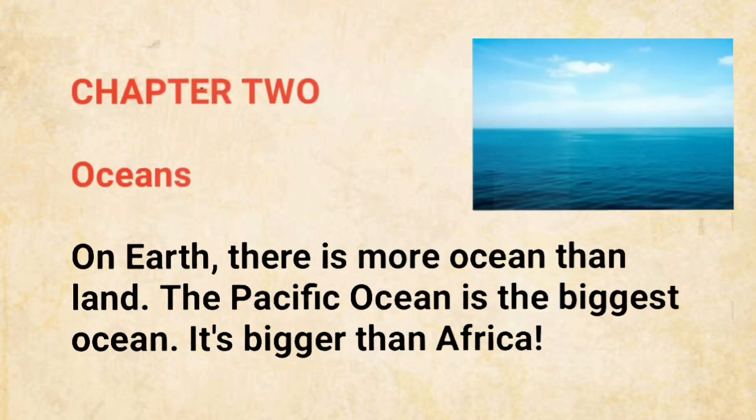On Earth, there is more ocean than land. The Pacific Ocean is the biggest ocean. It's bigger than Africa.